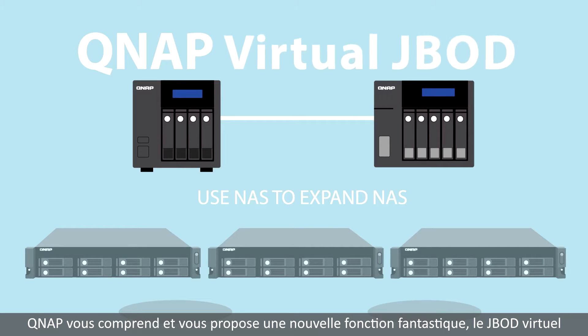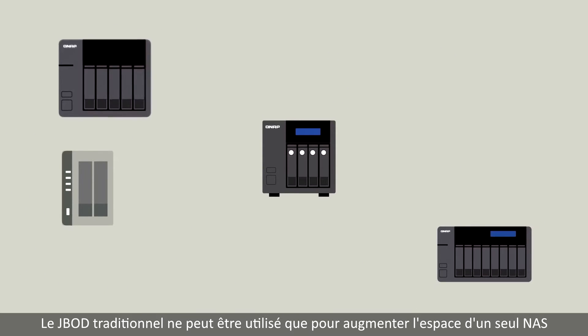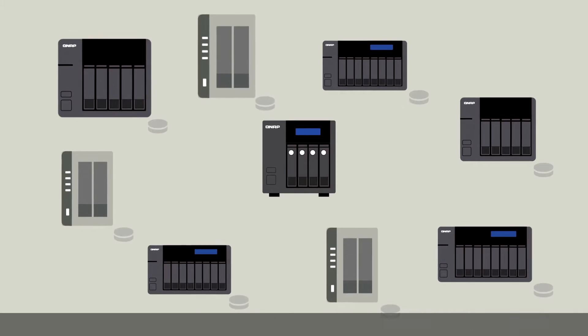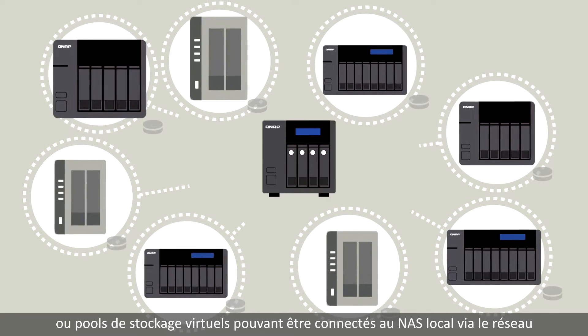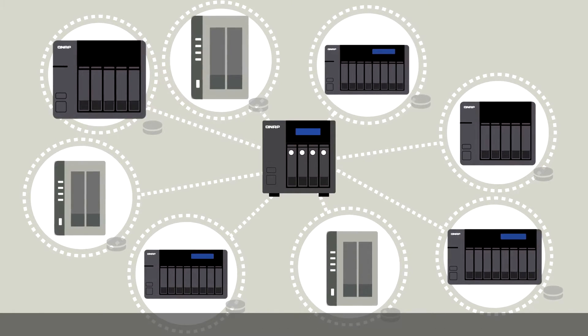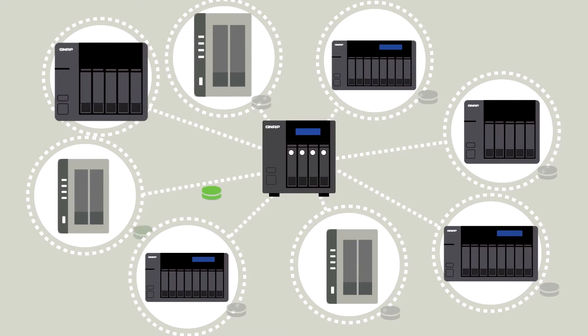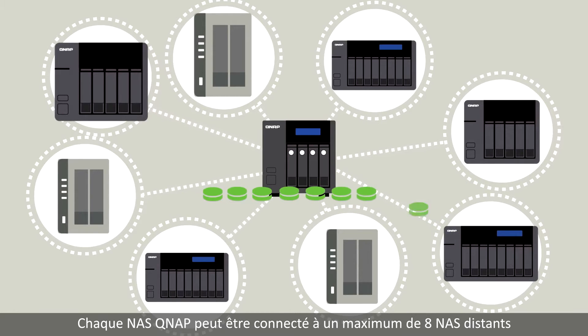QNAP understands and brings you a new and fantastic function: Virtual JBOD, to utilize redundant storage. A traditional JBOD can only be used to expand storage space for a single NAS. VJBOD turns QNAP NAS storage spaces into virtual storage pools or volumes, and can be connected to any local NAS over a network.